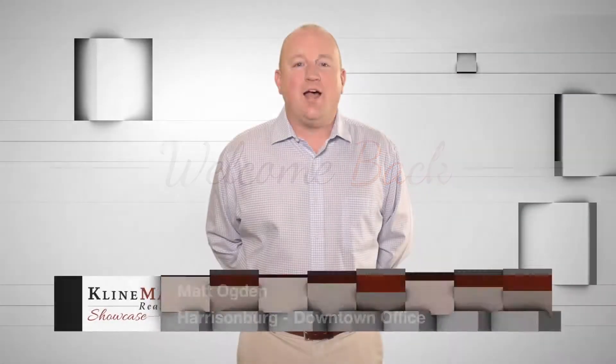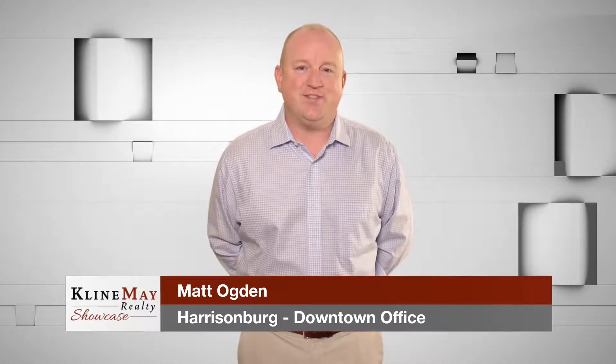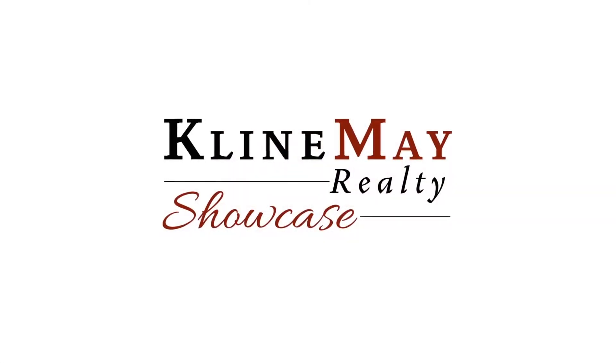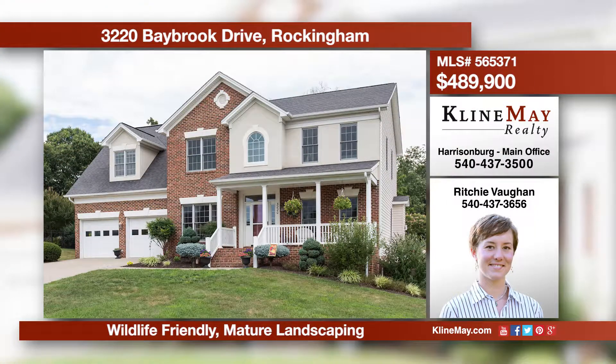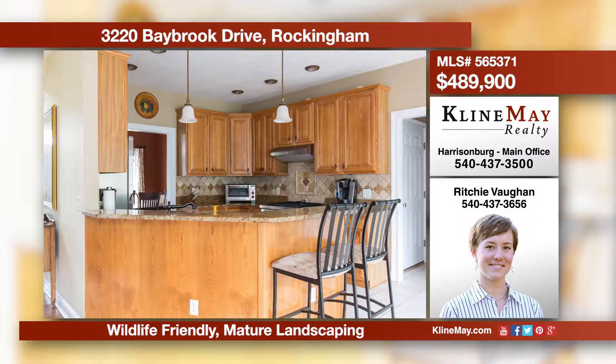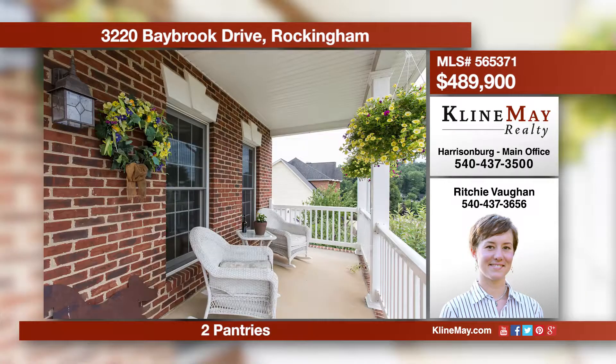Welcome back. Klein May has helped more families buy and sell homes than any other local firm since 2006. You haven't seen all that Barrington has to offer until you've toured this luxurious, updated, elegant colonial with hand-scraped hickory floors, exotic granite kitchen counters, and a blissful master suite with a private balcony. Give Richie Vaughn a call for more information.